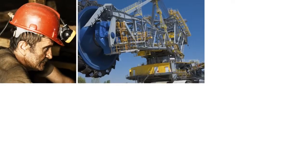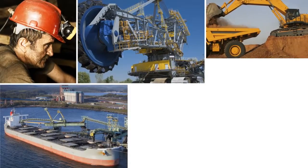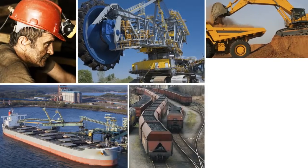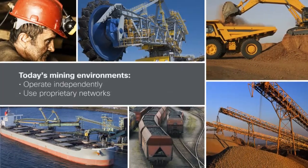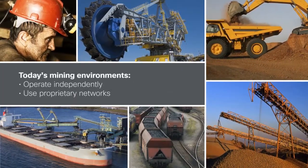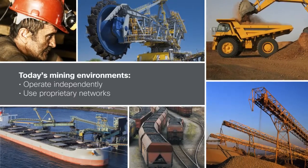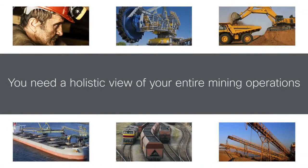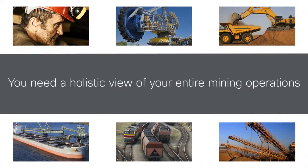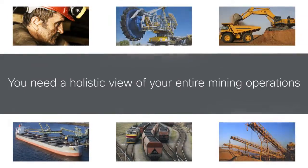Today's mining operations comprise a series of disparate siloed environments, from extraction and automation systems to port and rail and track automation. Each environment presents its own challenges and mainly operates independently using proprietary data sources and networks. You need a holistic view of your entire mining operations that leads to better visibility and traceability, while letting you take advantage of rich IP-enabled technologies in each environment.